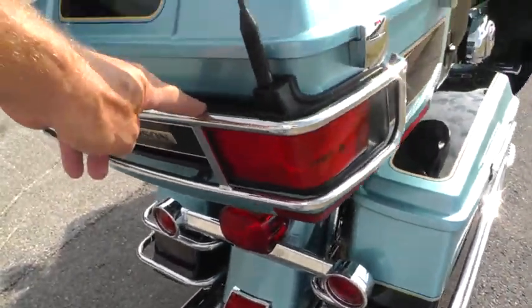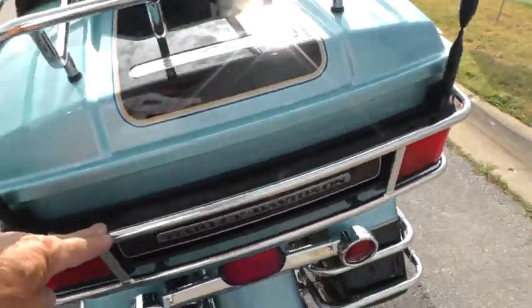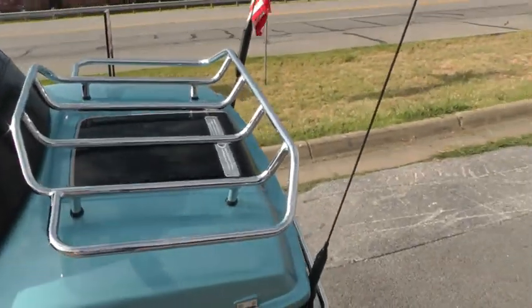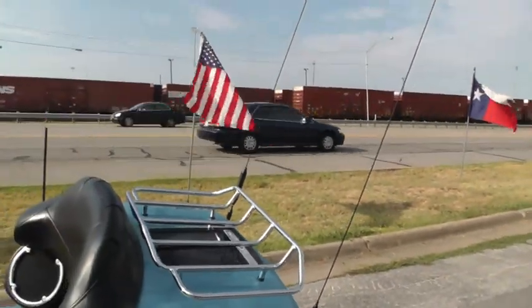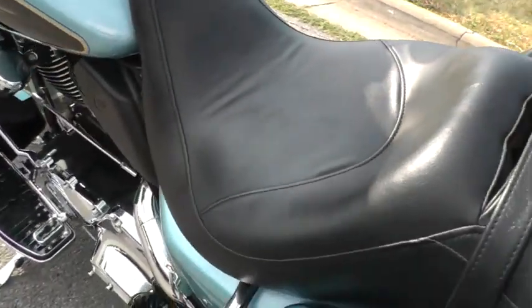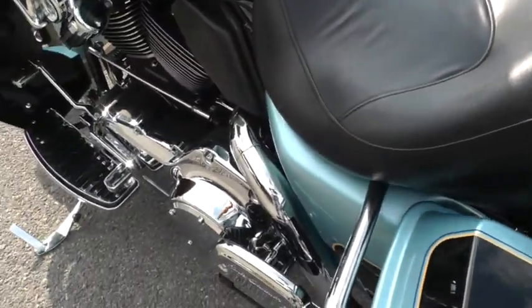This one's got the chrome trim around the tour pack, got the luggage rack on top of it, AM/FM and CD on this bike — onboard electronics. There are speakers, and it looks like a Sundowner seat that they've put on here, which is a nice seat.